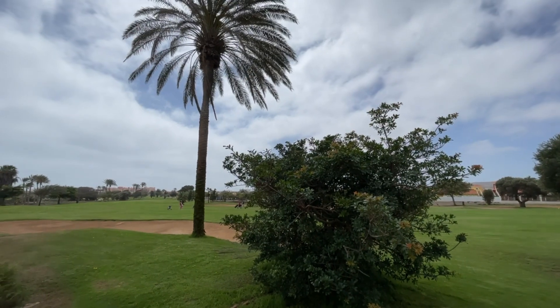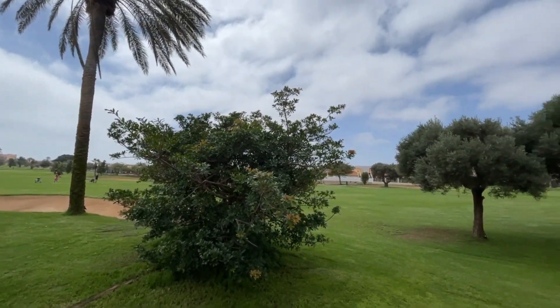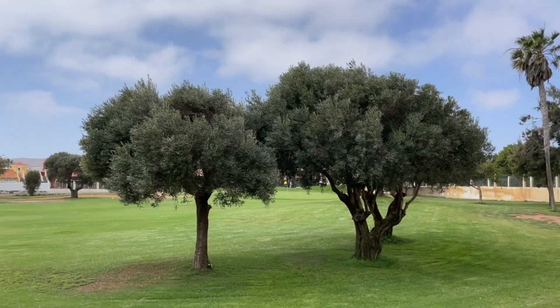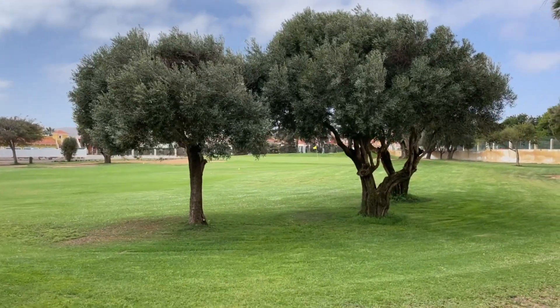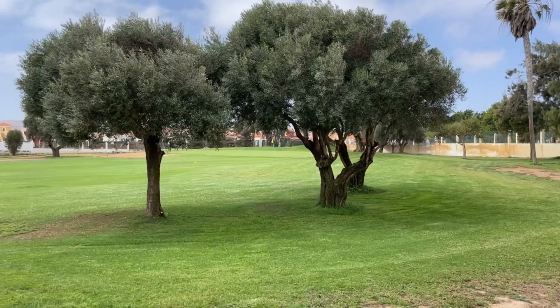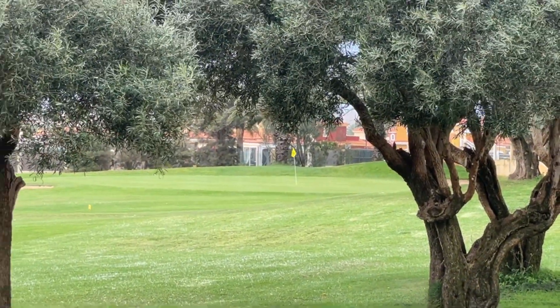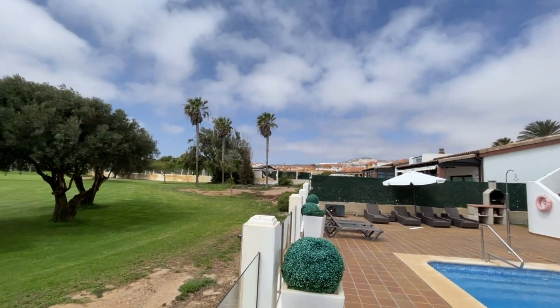As you can see, literally front line to the golf — again a great position. You've got sand bunkers and trees here, beautiful olive trees. The actual green is just past those two olive trees. There's just a little yellow flag, you can just see it there. So you are out of harm's way in terms of golf balls, but a lovely position here.